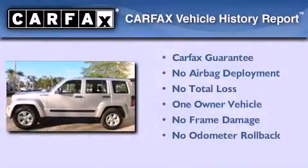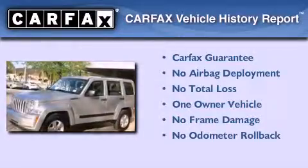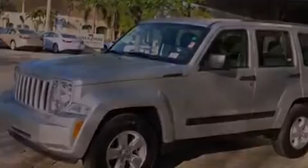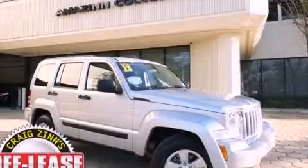This Jeep has had only one owner and it qualifies for the Carfax buyback guarantee. Call now to find out how you can own this breathtaking vehicle.